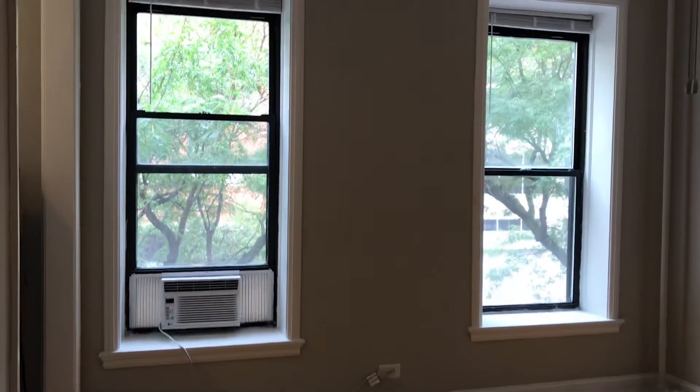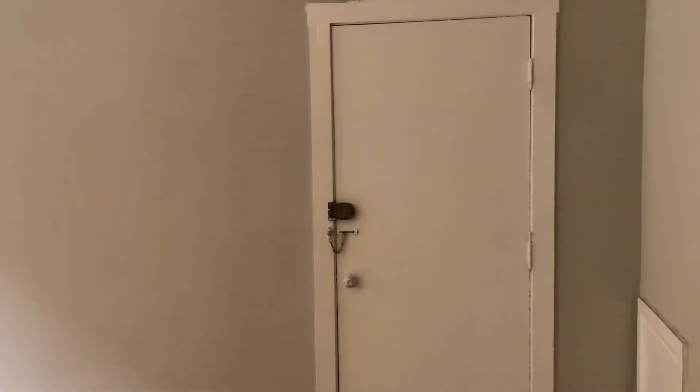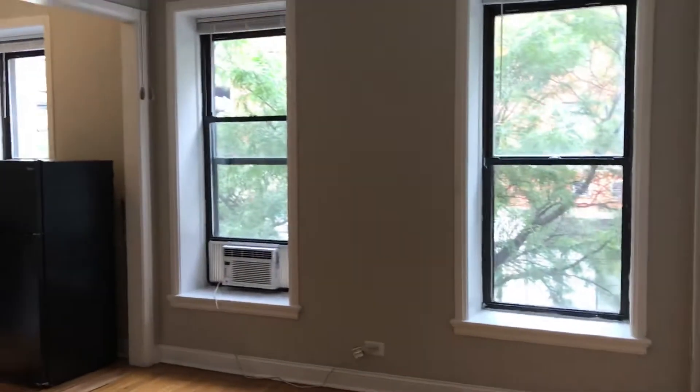Two massive windows, so you're going to get tons of natural light. This door over here leads to the fire escape, which I'll show you in a moment, but let me get a view from this side here. So the two windows,